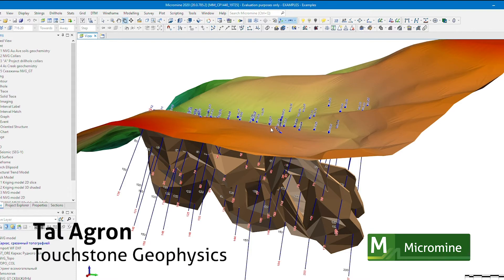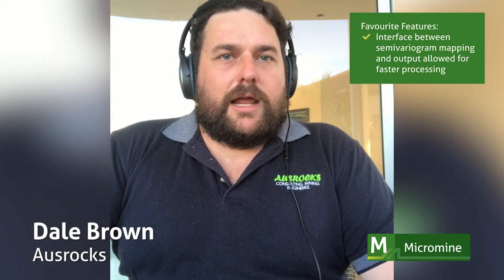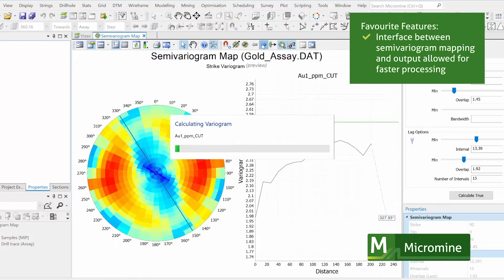Here we are — the all new and flash Micromine 2020. We found the interface between the semi-variogram mapping and the semi-variogram output allowed for faster processing of the variogram model, which saved us time.